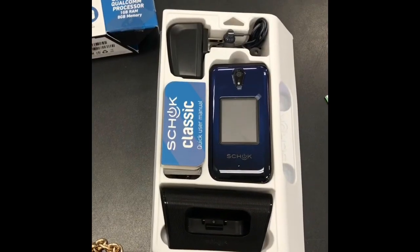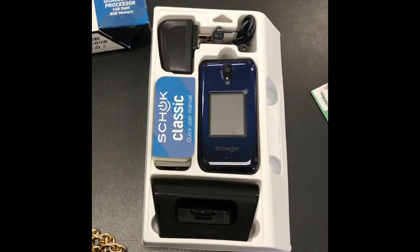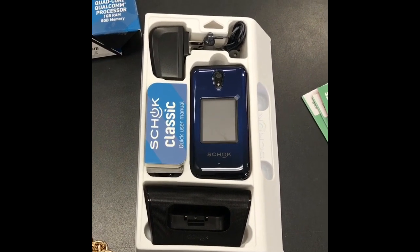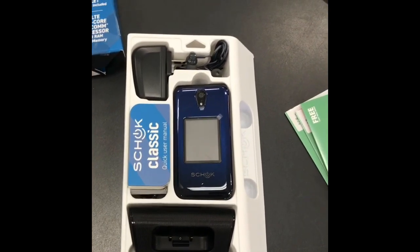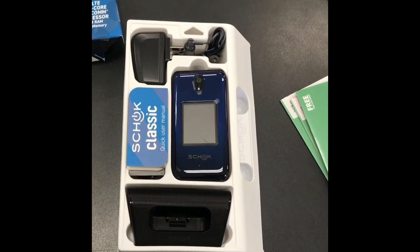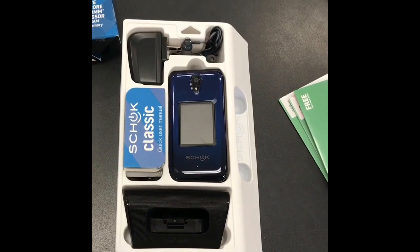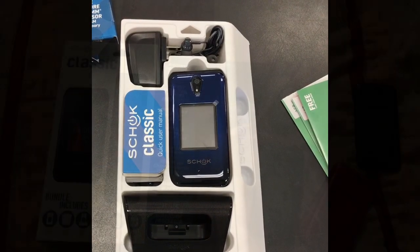Hey there again, Erica Swarthy Daisy here — quick video and unboxing of the Schok Classic flip phone. This is a phone I purchased at Target for $99. I know that's a steep price, but this is an unlocked device so you can use it on any GSM carrier. I'm using it with Mint Mobile — if you're interested in Mint Mobile, check the description box below.